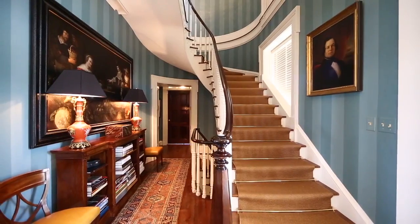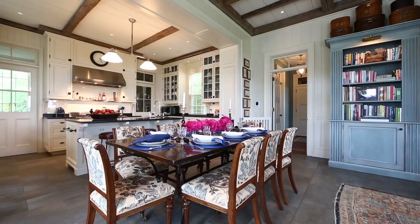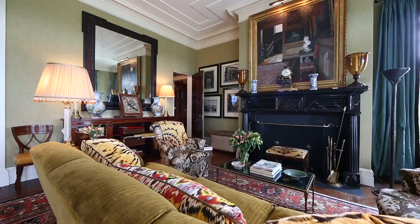Westview represents the best triumvirate I've ever seen in action: an incredible architect, Gil Schafer, an incredible designer, Miles Redd, and an amazing private collection.